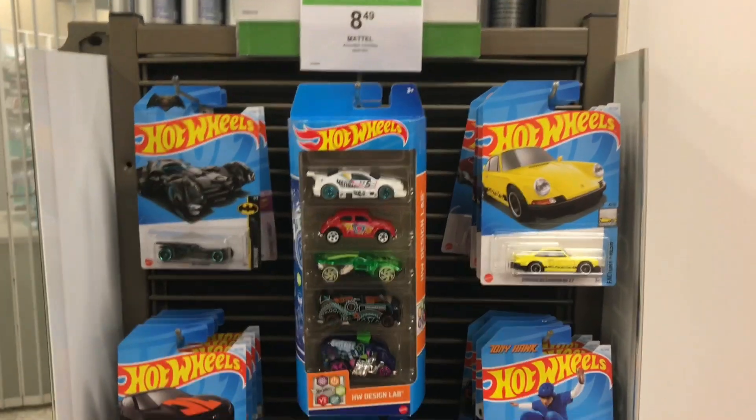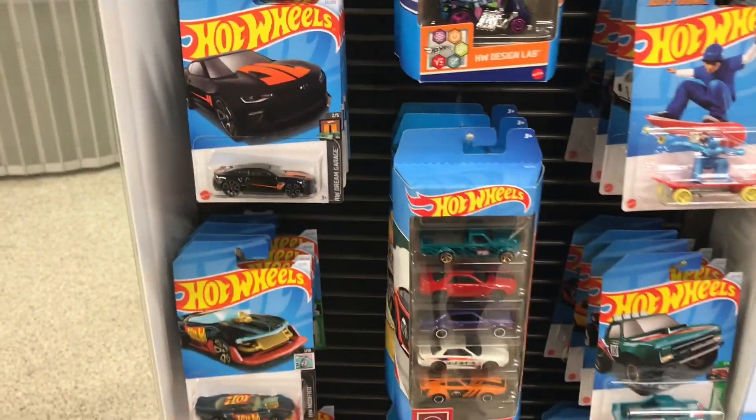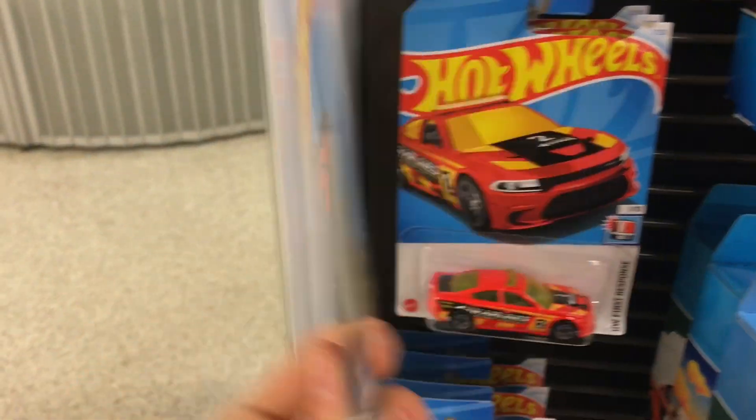Hello guys, welcome to another short little video. Just wanted to show you what's hitting Publix right now. I'm gonna turn around the camera so you can see — look at that, we are getting B-case guys!